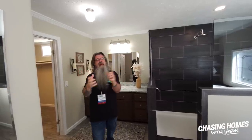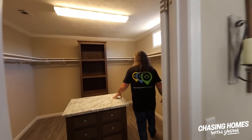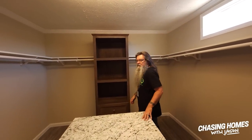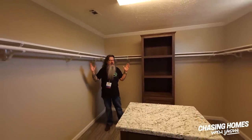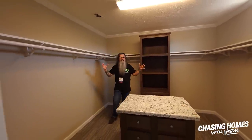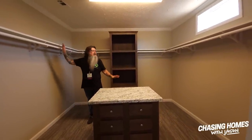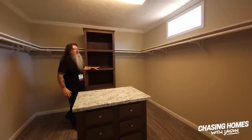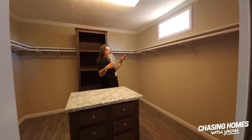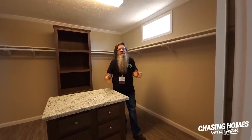Are you ready for the pièce de résistance of the master bathroom suite? This is the floor plan that keeps on giving. This is the master suite closet — take a look at this. We've got a center island, we've got shelving that goes all the way around, and we've got this gorgeous built-in right here. This home — every time you turn a corner, there is a jaw-dropping experience.